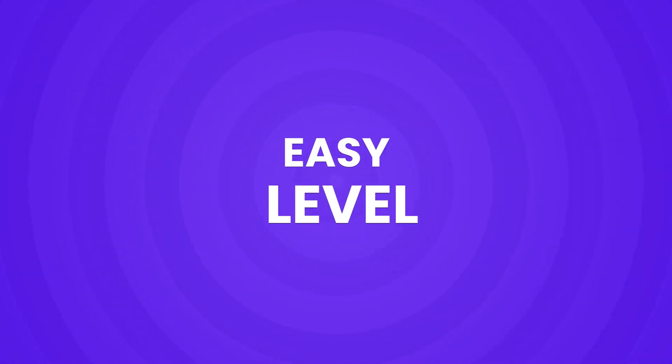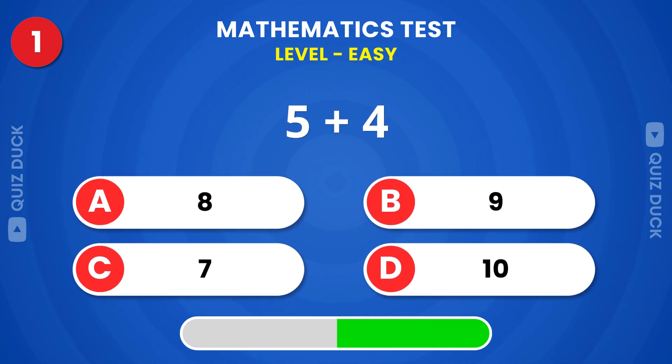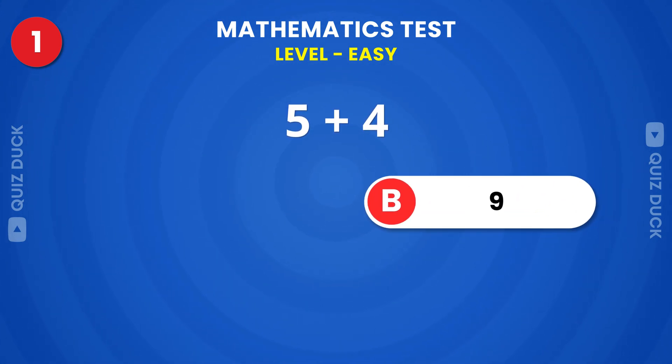Easy level. What is the first answer? Yes, it's 9.